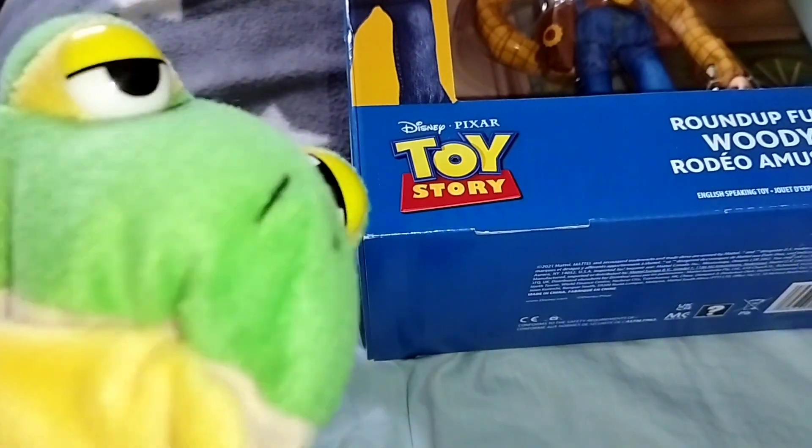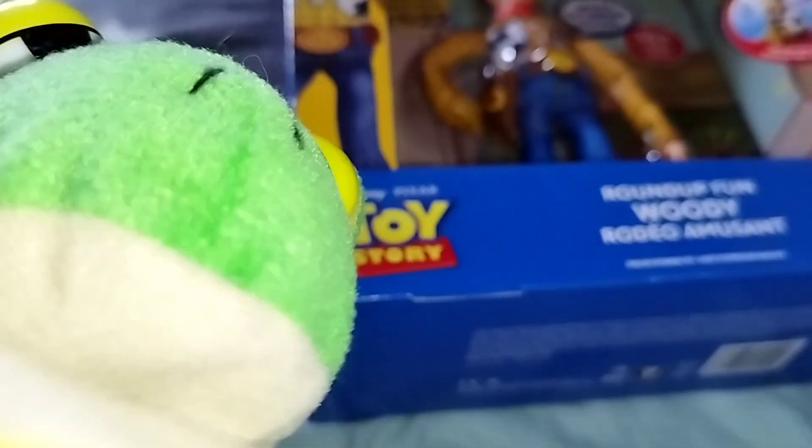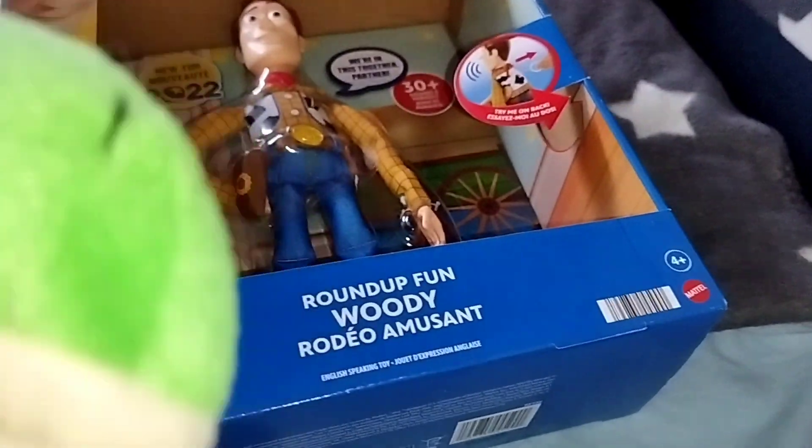Hi guys, Froggy the Gamer Frog is back. I'll be back. And today, Froggy is here with a new toy from Toy Story, the Roundup Fun Woody from Mattel.